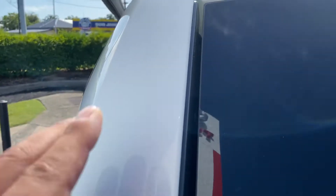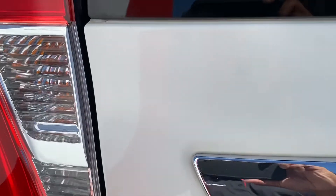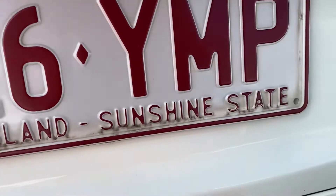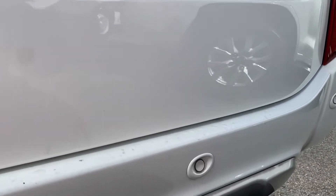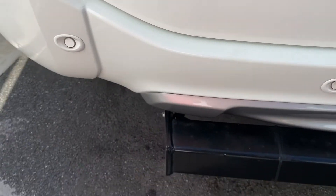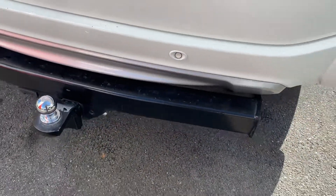Now onto the boot — making my way up the top ridge. No chips or anything — all pretty clean on the back boot. There is just a bit of a chip there. You get your rear parking sensors, so this does have all your sensors available. Just a bit of a chip there. This does come with a tow ball, which is great — no need to install one.